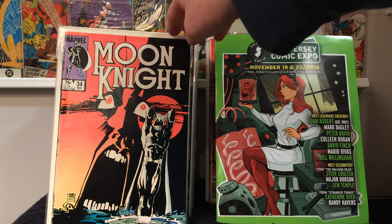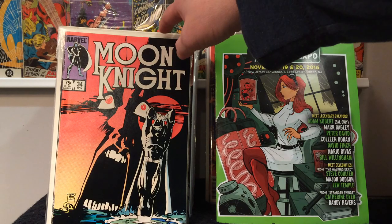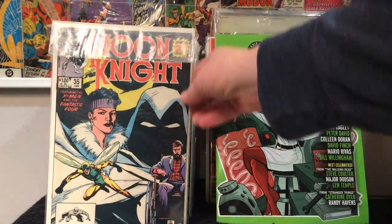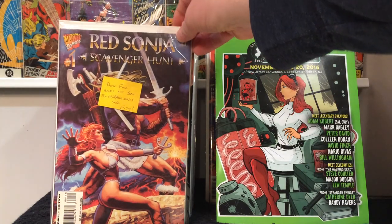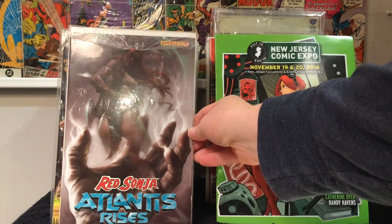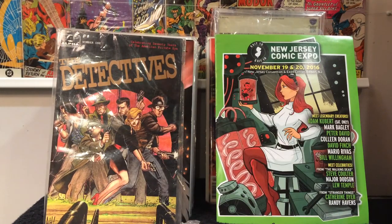First I got some books here from a fellow YouTuber, Why Not Art. He went to the Midtown Comics warehouse sale and I asked him if he could look for a couple books for me, and he was nice enough to grab a couple of things. Moon Knight number 34 and number 35 for my Moon Knight run. He knows I'm a Red Sonja fan and he got me this, as well as this amazing Atlantis Rises cover. This was the book I was most happy to get — I never knew this existed.